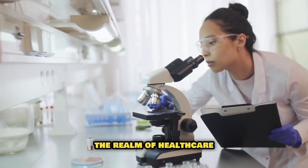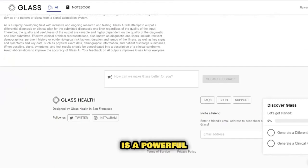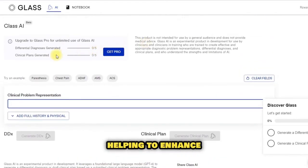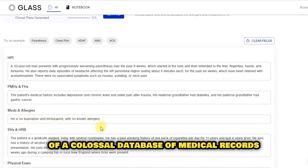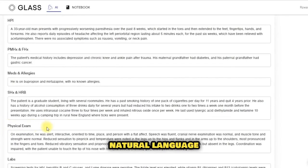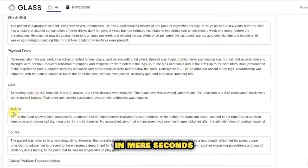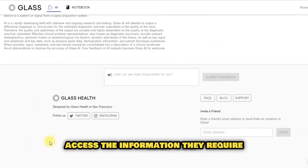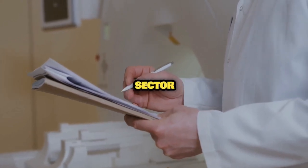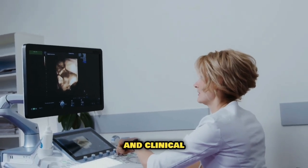Stepping into the realm of healthcare, our next technological marvel is Glass AI. This AI-powered clinical decision-making tool is a powerful aid for doctors and other healthcare professionals, helping to enhance diagnosis and treatment plans. Glass AI's secret sauce is a potent blend of a colossal database of medical records and research papers, paired with a top-tier natural language processing engine. This combination empowers Glass AI to whip up accurate, current clinical recommendations in mere seconds. With its intuitive and user-friendly interface, Glass AI ensures that clinicians can swiftly access the information they require.